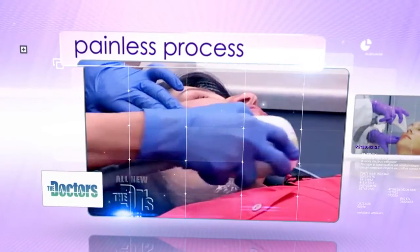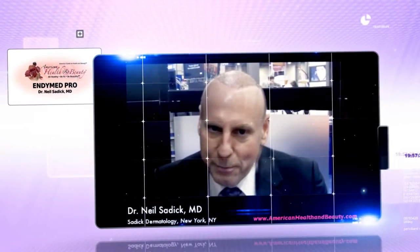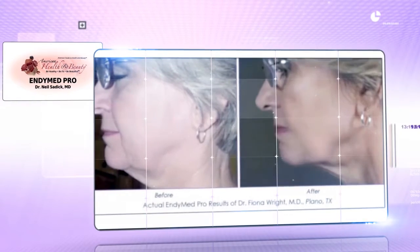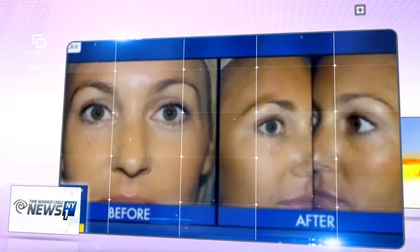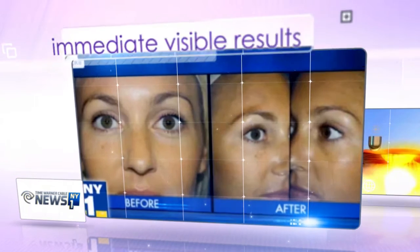It feels great, it's slightly warm, no pain at all. It has very little discomfort and pain associated with it compared to other fractional technologies. It's not cold sensitive and it can be used in any skin phenotype. These before and after pictures, taken just moments after the first treatment, show a slight change without the typical bruising.